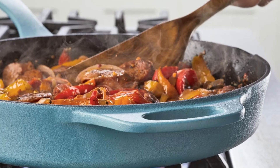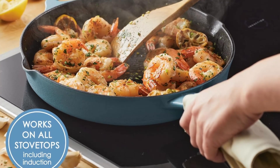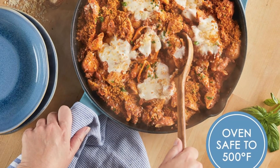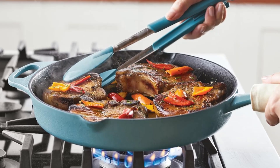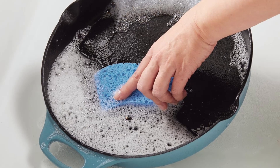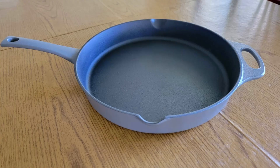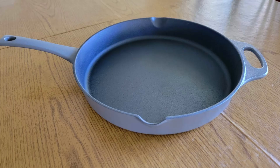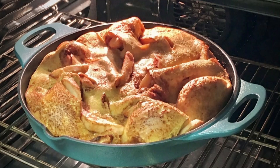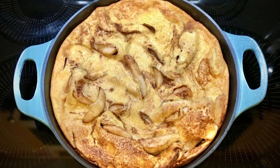Versatility for every kitchen. The Rachel Ray Nitro Cast Iron Skillet is incredibly versatile, making it suitable for any kitchen. It is stovetop, oven, and broiler safe up to 500 degrees Fahrenheit, ensuring that it can handle a variety of cooking methods. From stovetop searing to oven baking, this skillet can take it all. The induction-ready surface ensures that it works seamlessly on induction cooktops, making it a great addition to any modern kitchen setup. Whether you're using it for high-heat cooking, slow braising, or oven-baked dishes, the Nitro Cast Iron Skillet excels in retaining heat and ensuring that your food is cooked to perfection every time.